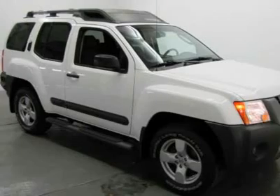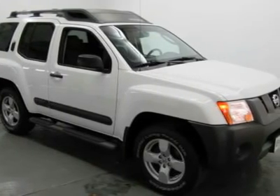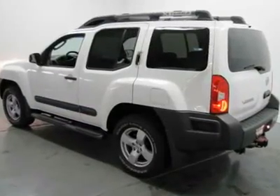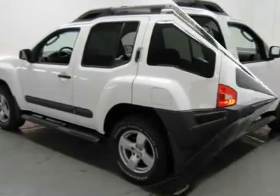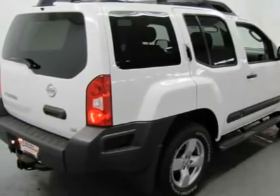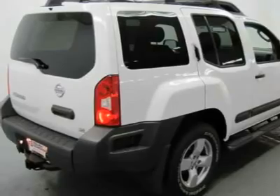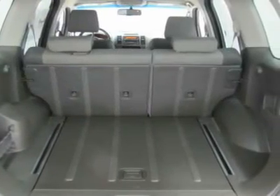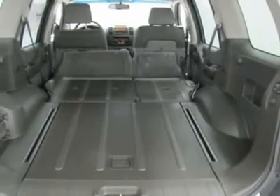A wealth of standard amenities means that you no longer have to sacrifice. It has tons of features such as tilt steering wheel, roof rack rails only, variable intermittent wipers, rear window defroster, electronic stability, power door mirrors, rear window wiper, remote keyless entry, front center armrest, and driver vanity mirror.